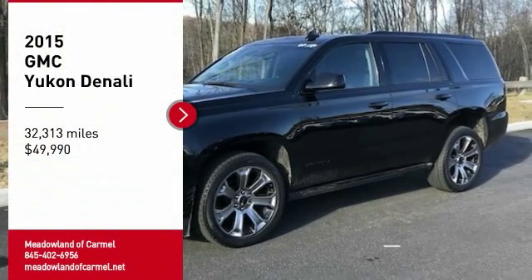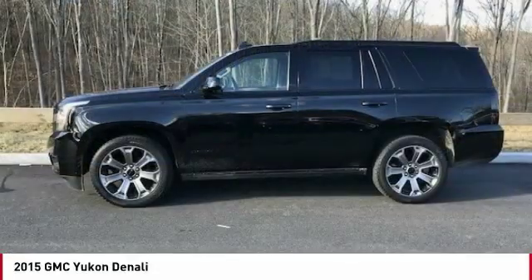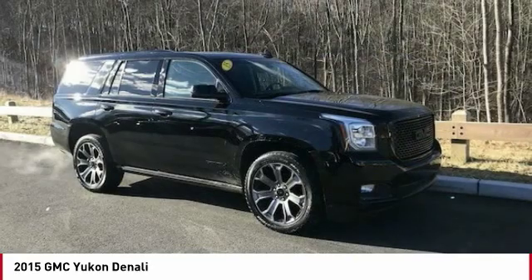Looking for the right vehicle? Check out the 2015 Yukon. Peace of mind comes standard with GMC's 100,000-mile, 5-year powertrain warranty and Yukon's 5-star frontal crash test rating.